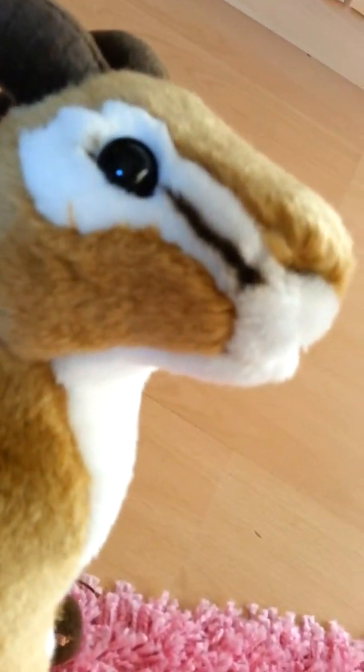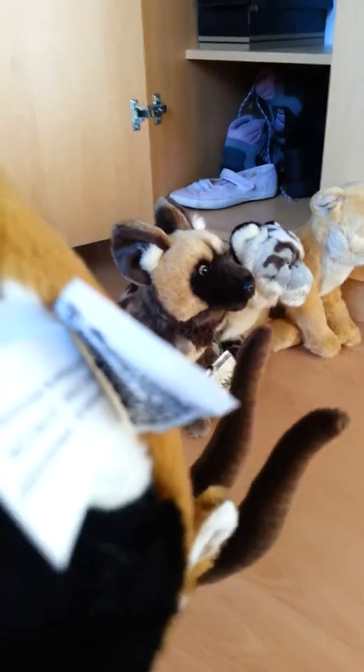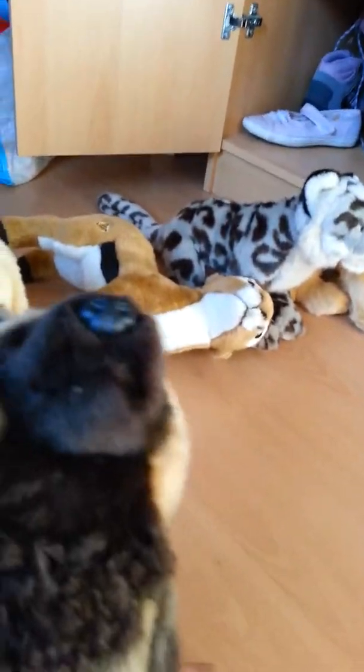My very first Webkinz: Sapphire. You can see her W tag right there. My second Webkinz is Fluffy — this is W Trisha.